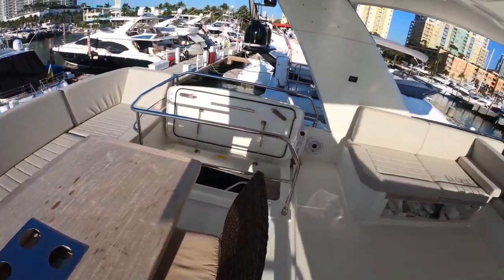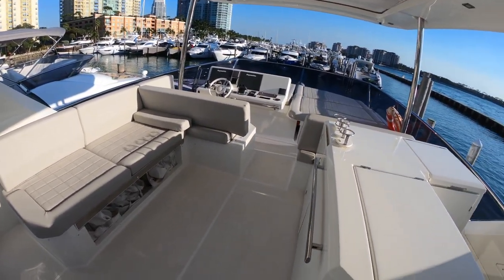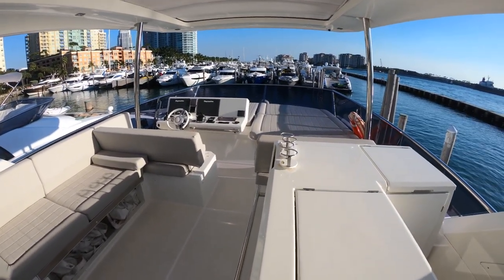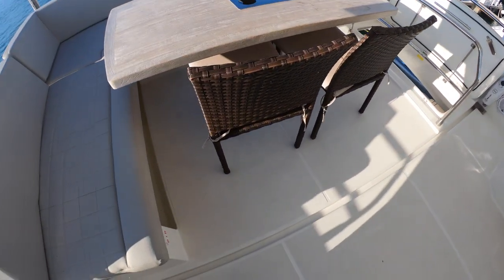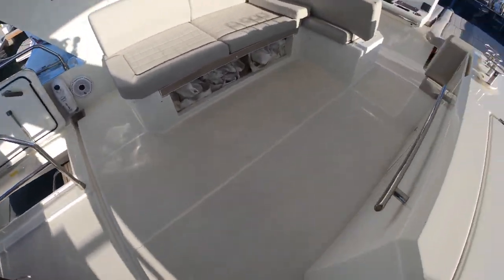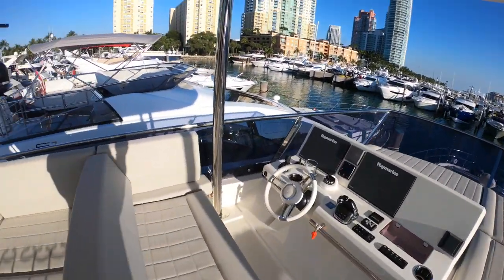I love the space up here. Like I said, it's roomy — it's a nice size for a 68-foot boat. It feels a lot bigger. It's elegant, it's classy, and it's been well taken care of. All the non-skid is in really good shape up here.